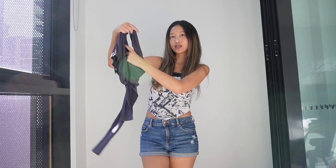Let's move on to our fourth item. This is a bolero top, so it's a two-piece.